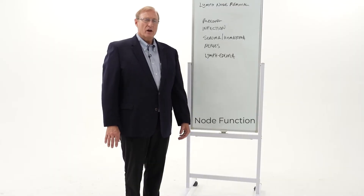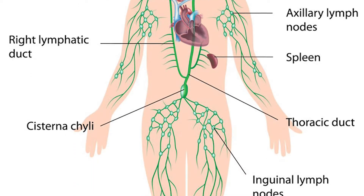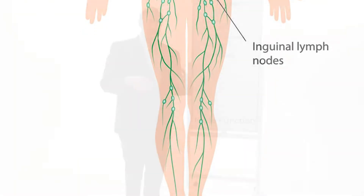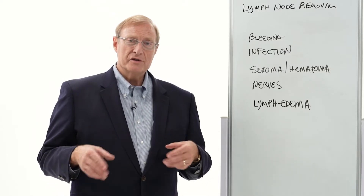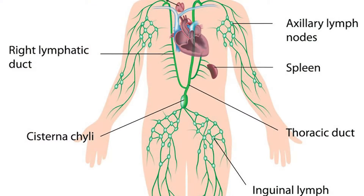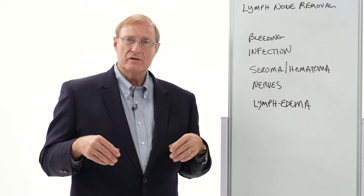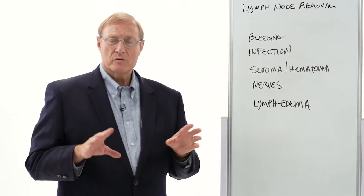The lymph nodes are a low-pressure system that allows you to drain fluid up and out and get it back into circulation again. You are largely unaware of its function until you sprain your ankle or something, and all that swelling gets returned back to the circulation by little tiny channels that go past your joints and join lymph nodes — usually where your body bends behind your knee, in the groin, in your armpit — and that then directs the fluid back into circulation so that you can get rid of swelling when it occurs. It's a natural process.